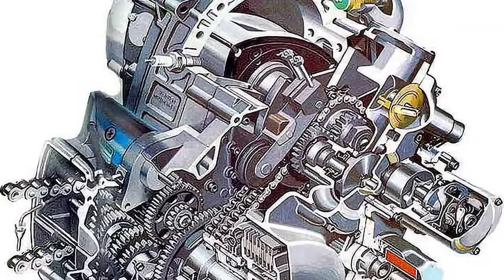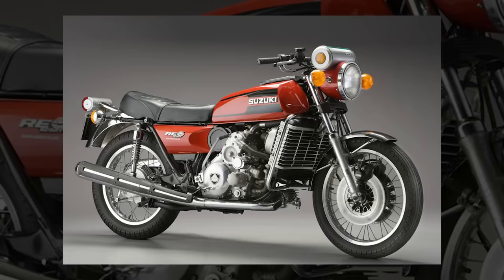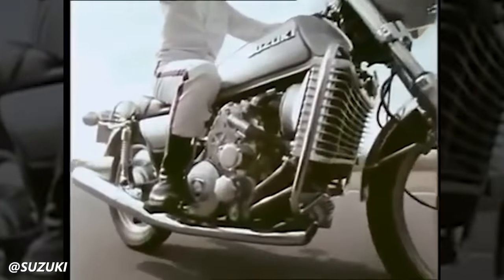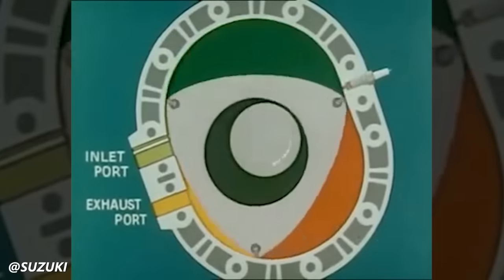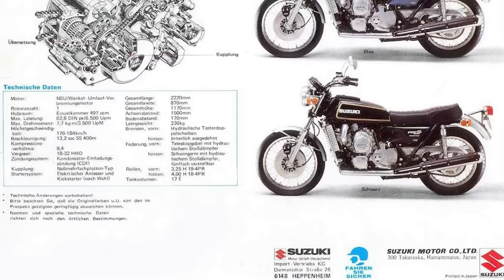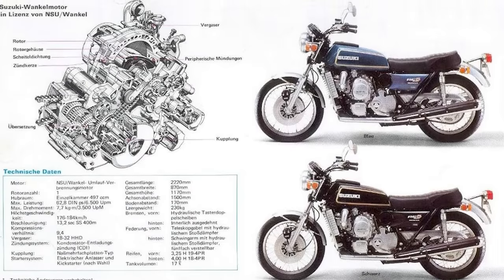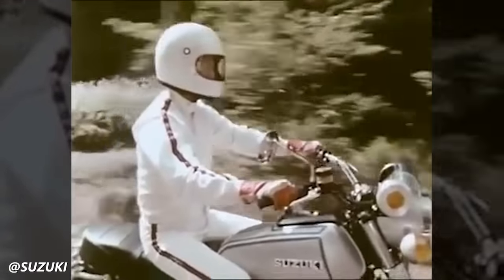It is truly astonishing to think that at one point, people thought rotary engines would be the future of motorcycle manufacturing. The RE5 from Suzuki was powered by a single rotor engine with a displacement of 497cc. Unlike traditional piston engines, rotary engines use a triangular-shaped rotor that moves in a circular motion within a housing. The rotary engine delivered around 62 horsepower, providing respectable performance for its time. The smooth and vibration-free operation contributed to a unique riding experience. The Suzuki RE5 was produced from 1974 to 1976, but despite its innovative design, didn't achieve significant commercial success — facing challenges including its relatively high price, complex engineering, and unconventional styling.